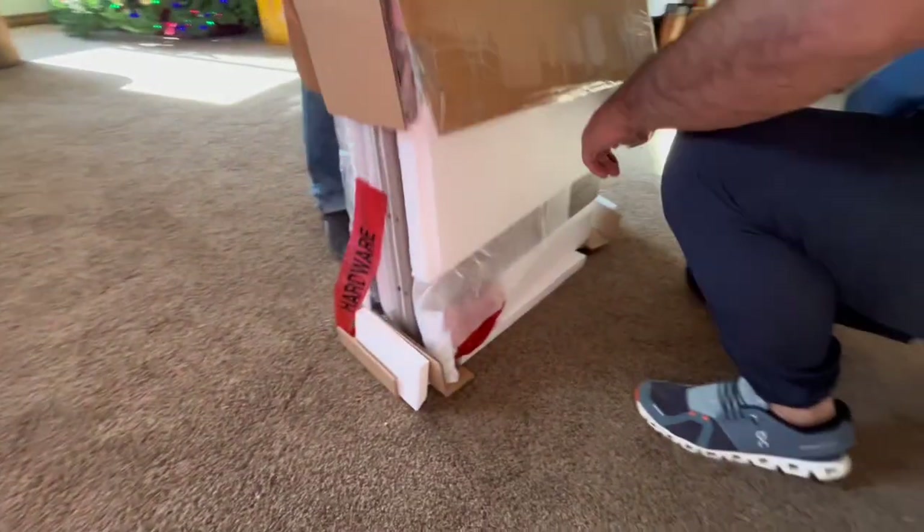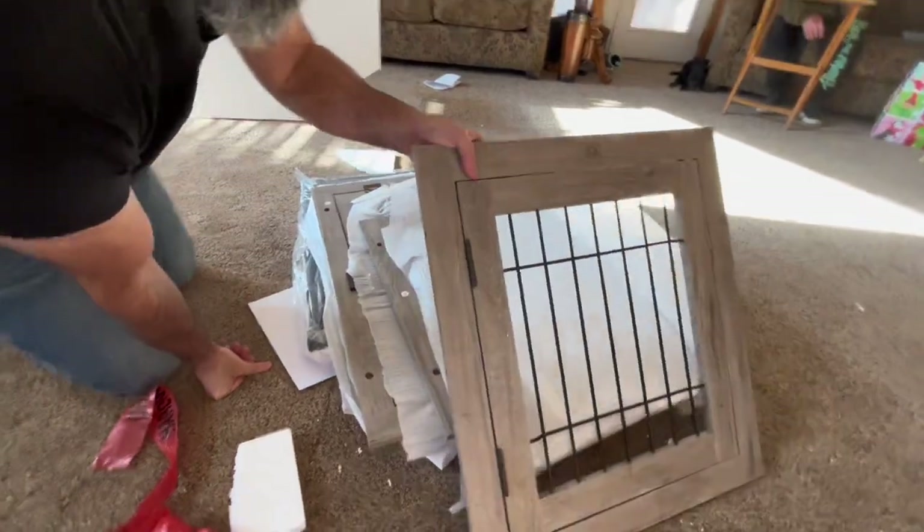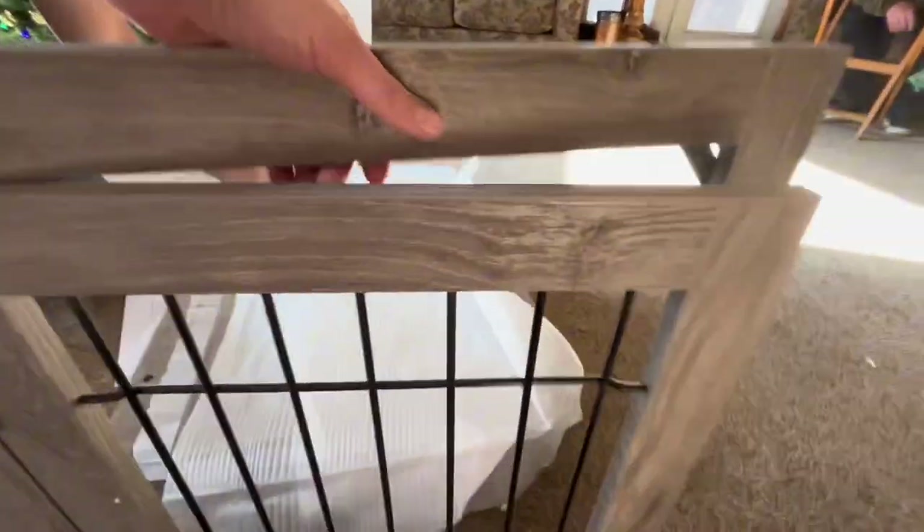This is the Yupalana Dog Crate Wooden Dog Kennel. I love that this came packaged so well — it came with all of the pieces and parts that we needed in order to put it together.